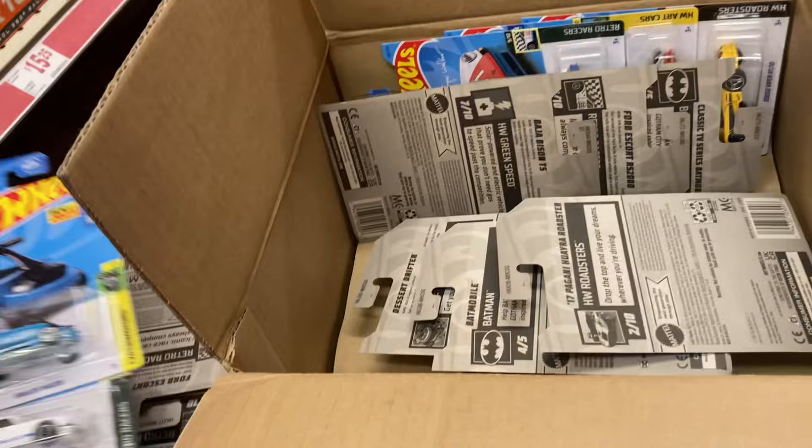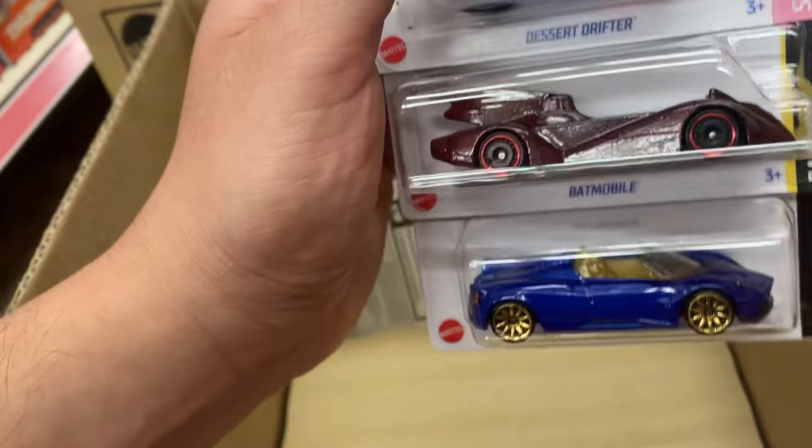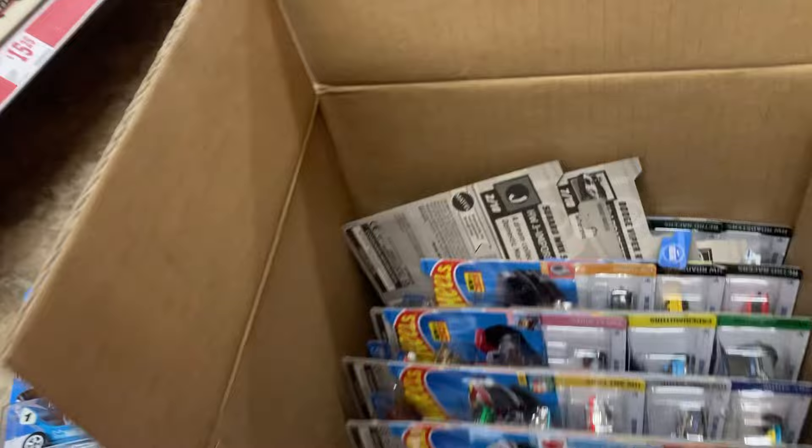Porsche, Corvette — okay, which one's the treasure? There's the Batmobile, Pagani. Bison, another Ford Escort, another TV series Batmobile — trying to speed it up. The Dodge Viper looking nice. Bottom — damn, look how bent they are.